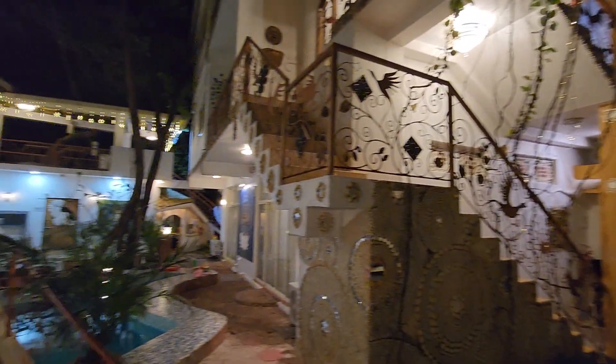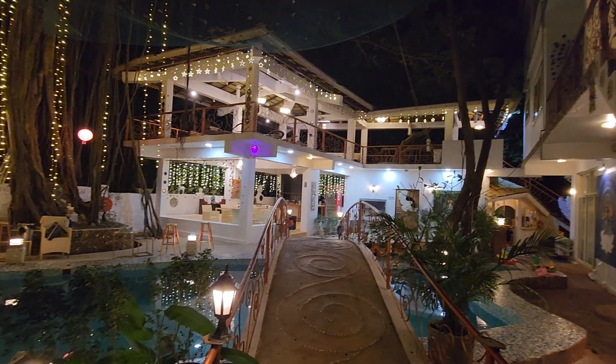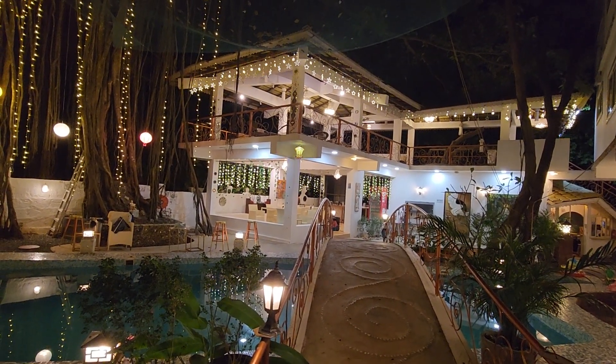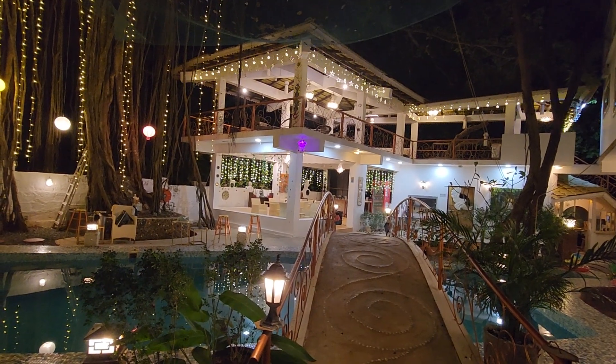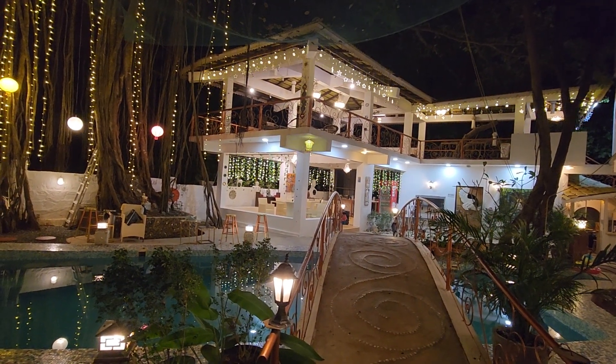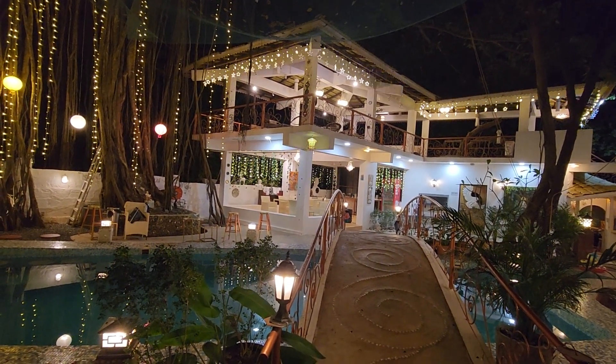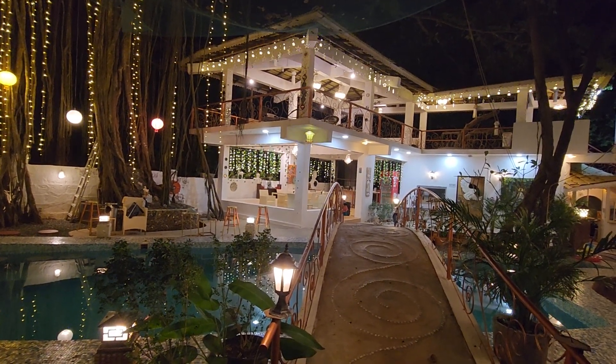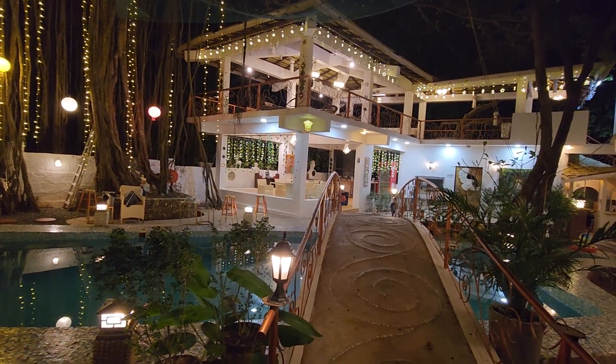Let's go and check the terrace area first, which is upstairs. That's the pool area, and we have rooms both on the ground floor and upstairs. I'll be showing you one room — it will be a bit messy as we have already opened our luggage.